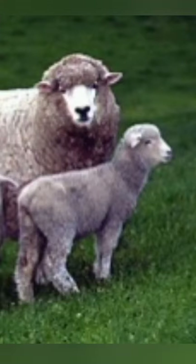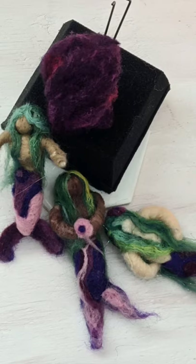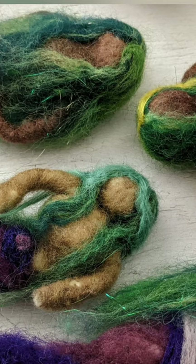We like to use sheep's wool for one of our most popular craft parties. It's called needle felting and it's basically where you take this gorgeous wool and turn it into really fun sculptures. Our customers love needle felting because it's really fun.